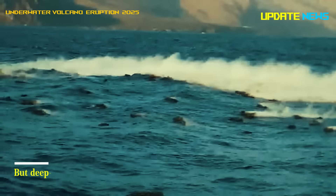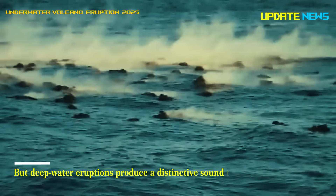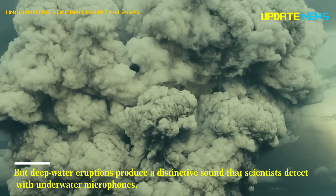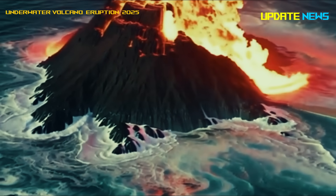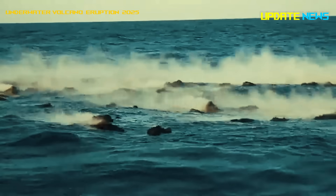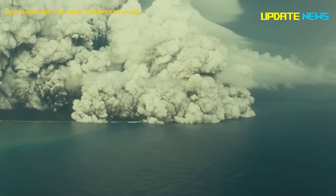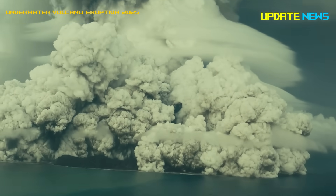But deep water eruptions produce a distinctive sound that scientists detect with underwater microphones. When seawater gets trapped beneath the lava flow, it heats up, turns to steam, and eventually erupts. That creates a loud boom that we can clearly hear.